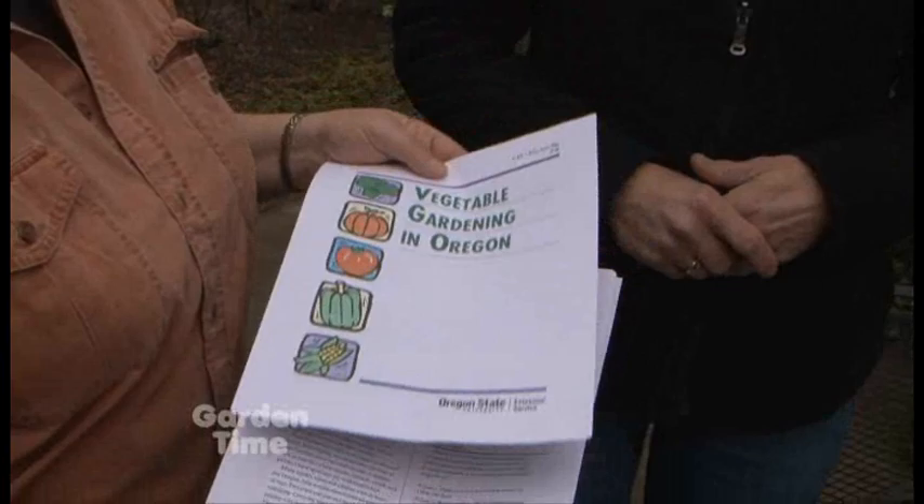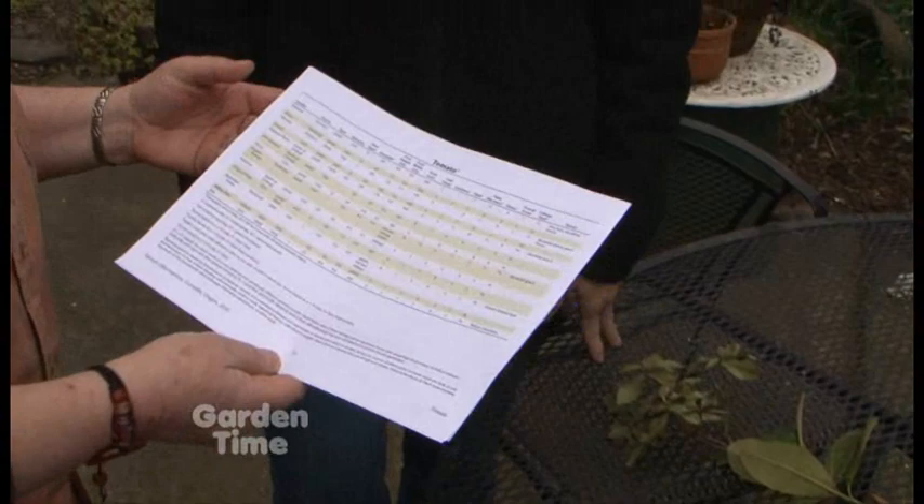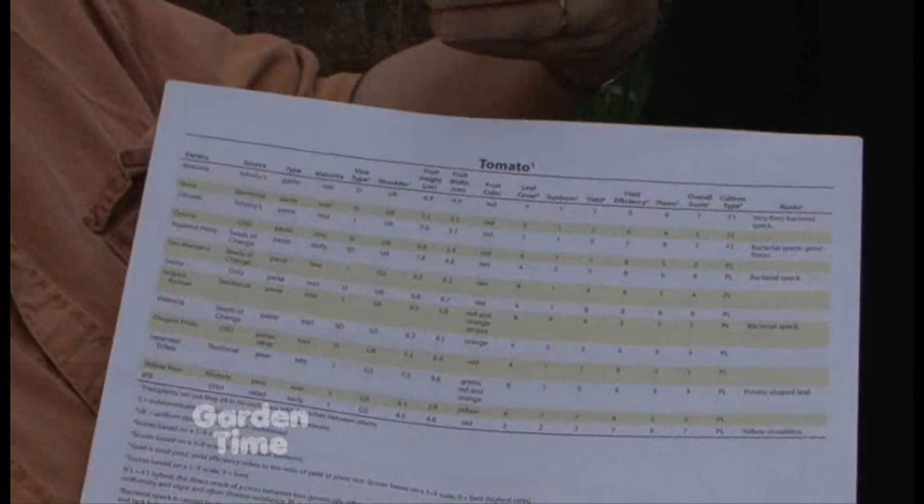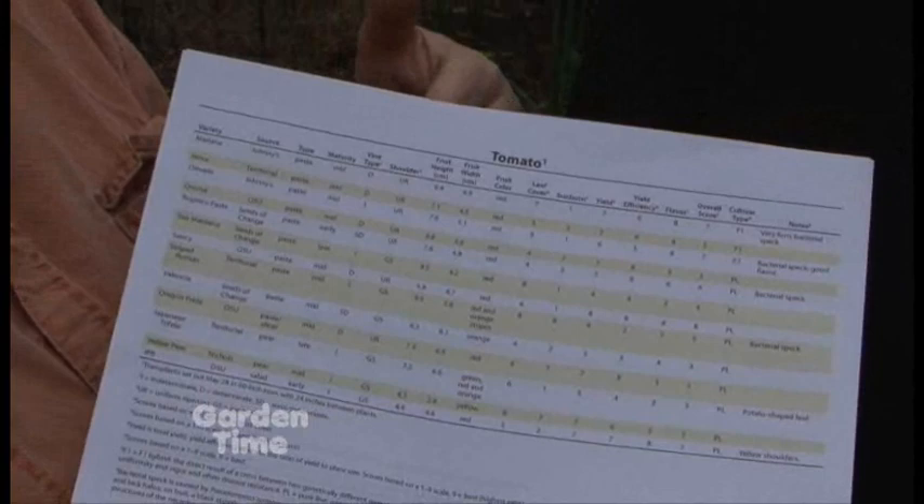That is really a good resource, something to always remember. Another fun thing is that you can go online and see the research that OSU is doing. This is the 2010 research on tomatoes — it tells you what they planted, what they tried, how big it got, what the tastes were, and what they were thinking. You can watch things come along, like Indigo Rose, which is now on the market — that's a black tomato, really a lot of fun.